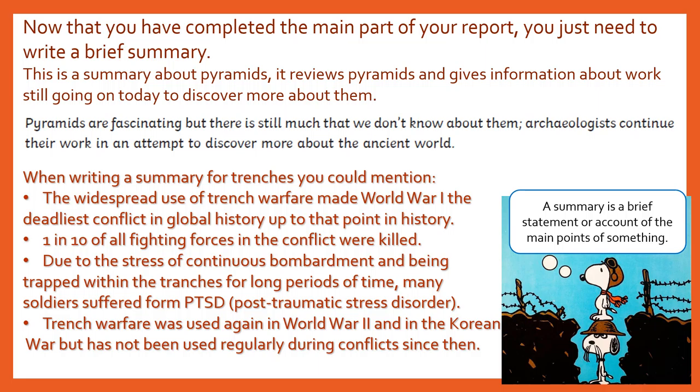So when we're looking at our summary of trenches, we can think about what happened after World War I. Were trenches used again? What was the overall effect of the trenches? Were they effective or was there a better way that warfare could have saved more soldiers? So I've got a few ideas here that you might use and reword in your own way. The widespread use of trench warfare made World War I the deadliest conflict in global history up to that point. One in ten of all fighting forces in the conflict were killed. Due to the stress of continuous bombardment and being trapped within the trenches for long periods of time, many soldiers suffered from PTSD — post-traumatic stress disorder. Trench warfare was used again in World War II and in the Korean War, but has not been used regularly during conflicts since then.